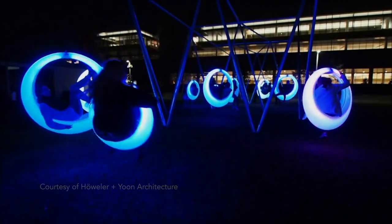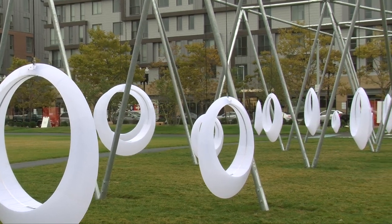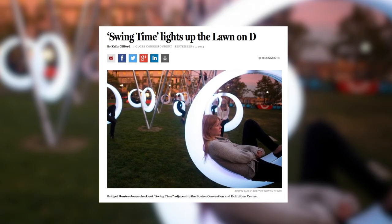All work and no play is no longer the case for Boston residents. In an effort to provide the public with some space for relaxation, the MCCA had an innovative approach in mind with a new installation: Swing Time.